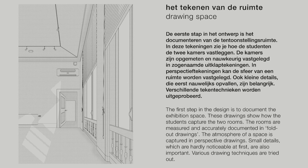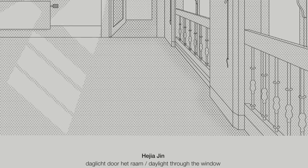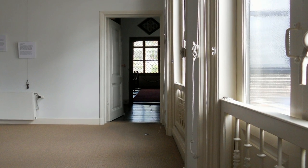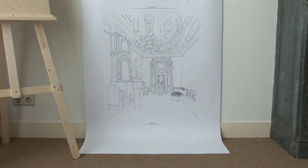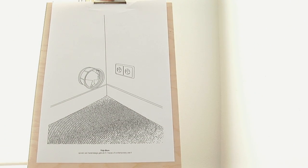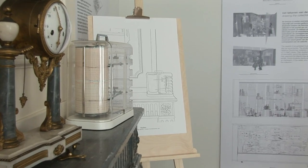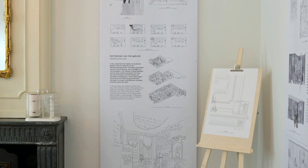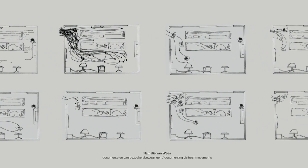The first step is to document the space. The two rooms are measured and accurately documented. Different drawing techniques are tried out. Small details, which are hardly noticeable at first, are also important. Then the students look at the use of the spaces. They take a good look at how visitors move, and that is recorded in drawings.